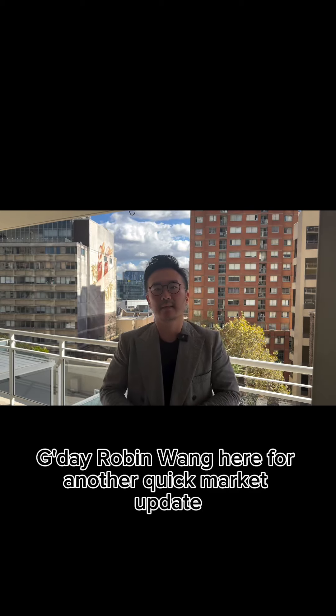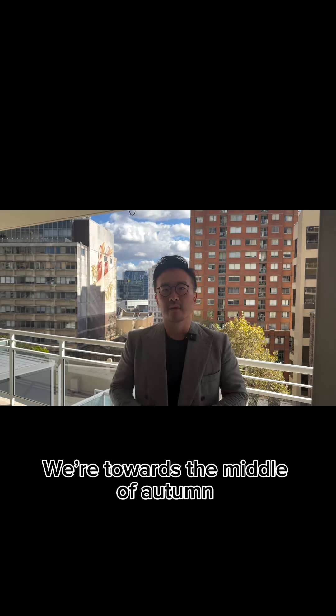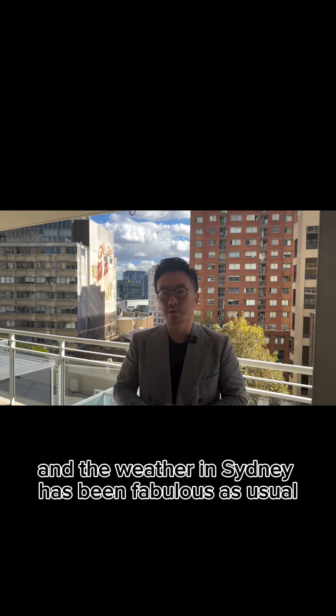G'day, Robin Wayne here for another quick market update. Today is the 22nd of April 2024. We're towards the middle of autumn and the weather in Sydney has been fabulous as usual.